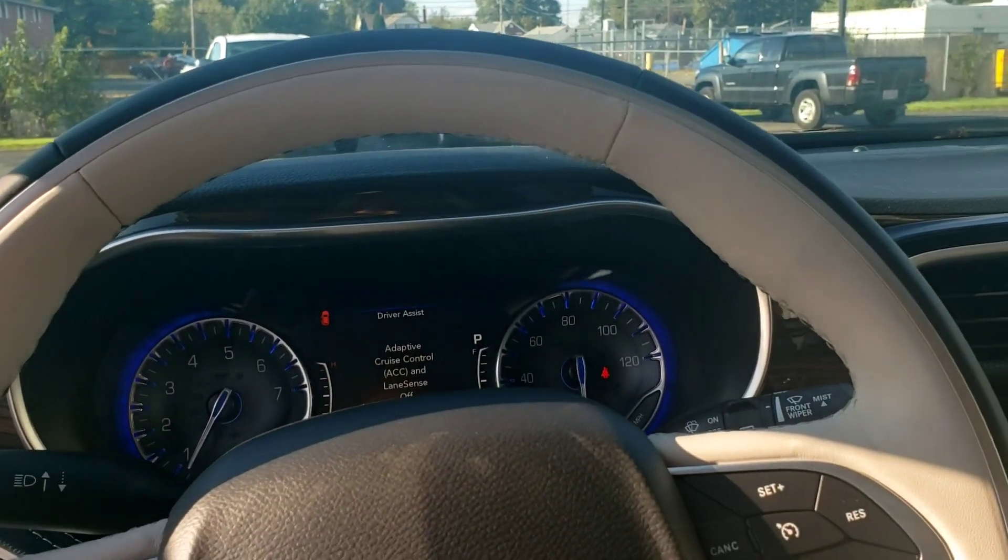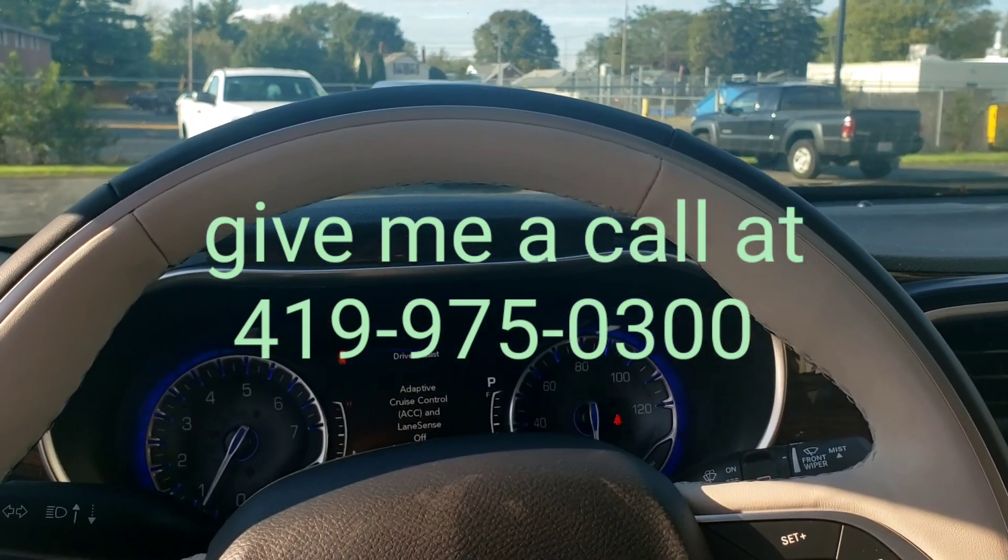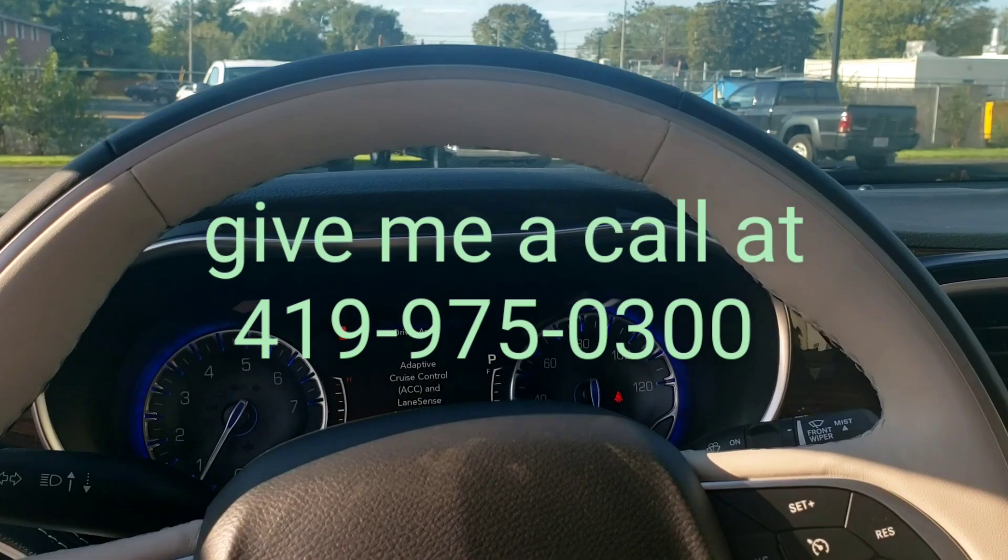Give me a call — my number is 419-975-0300. I'd love to have you come out and take a test drive, see if you like it. Thanks, have a great day!